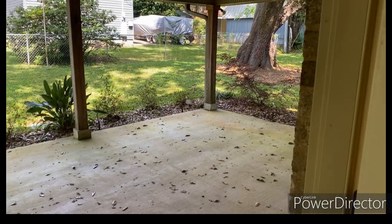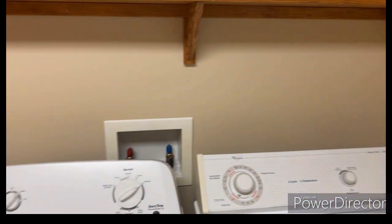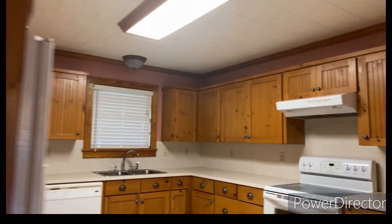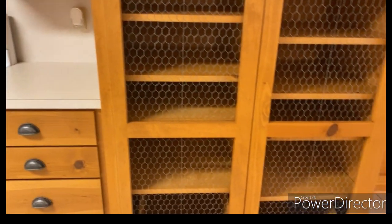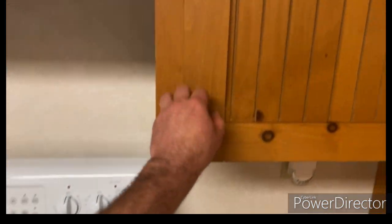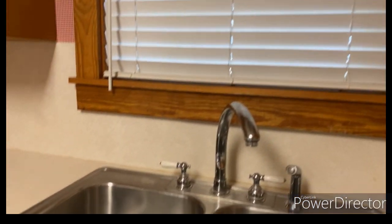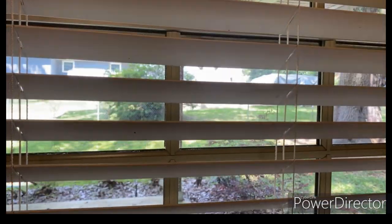Out on the back patio there's a little desk right there. There's plenty of cabinet space in here. All the cabinets are solid wood, wood around the trim — it's all wood. It's a nice size kitchen too, and you can look outside above the kitchen sink.